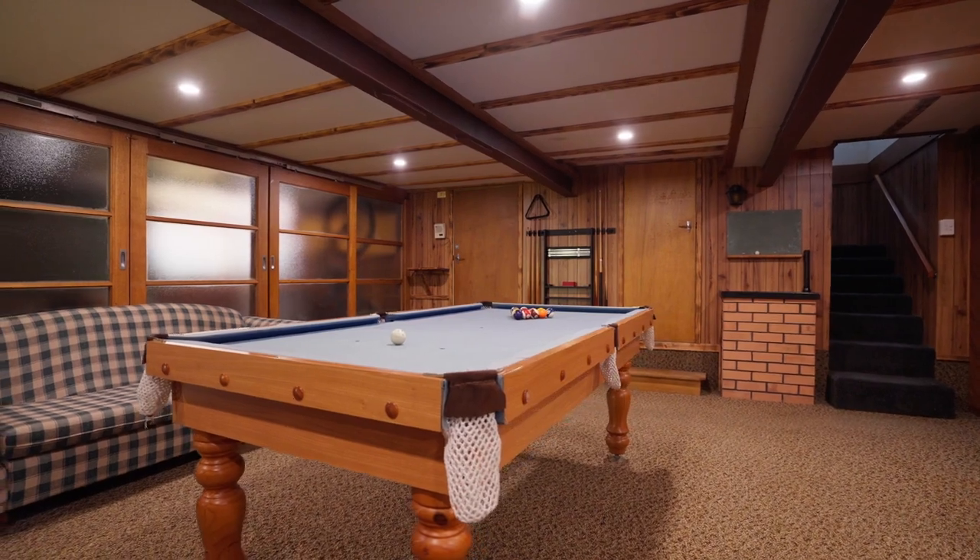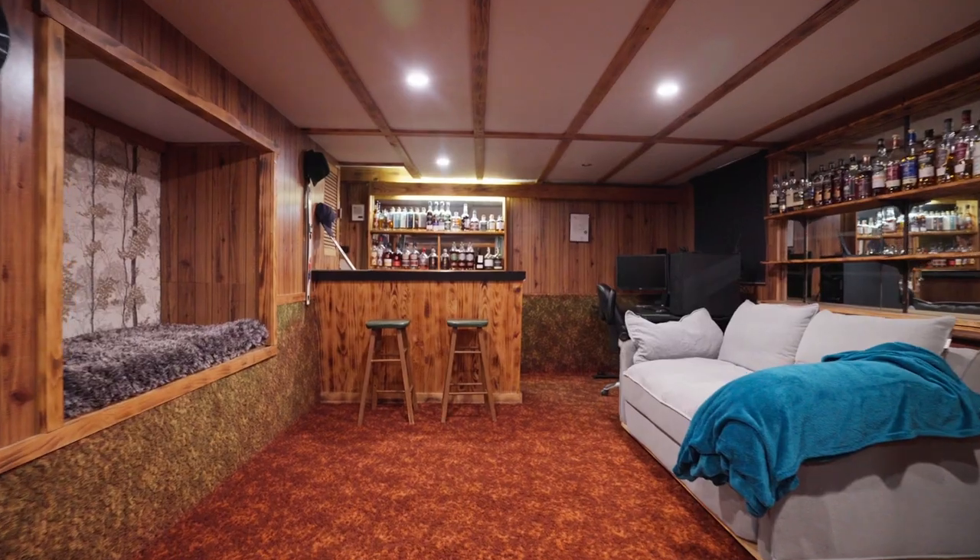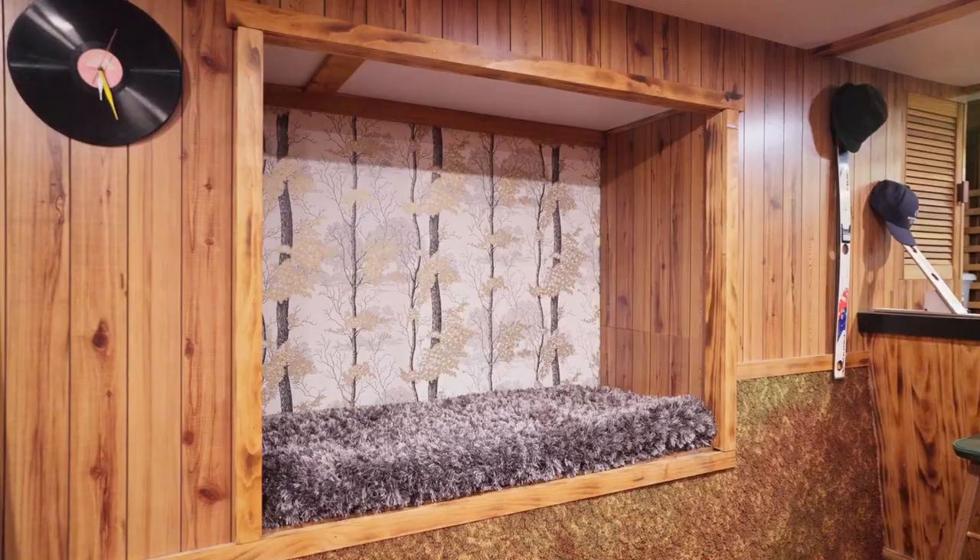Venturing downstairs is a perfect room for storage, a rumpus or a home office. This space provides endless possibilities for the family's enjoyment.